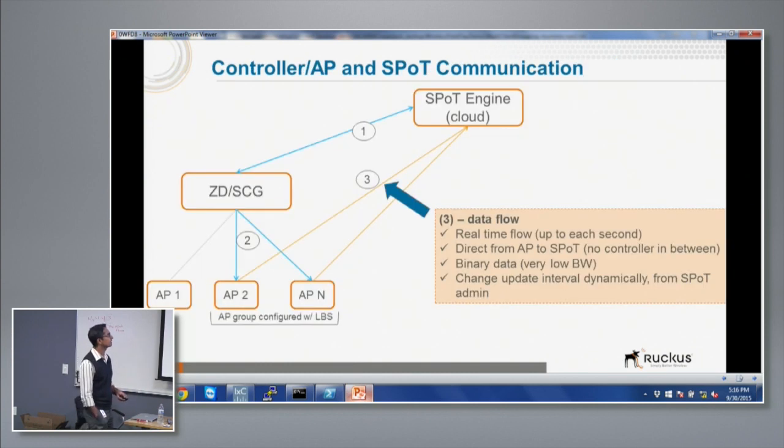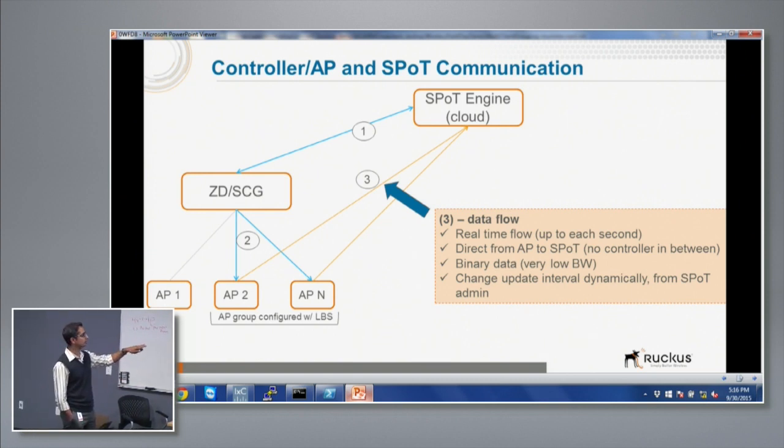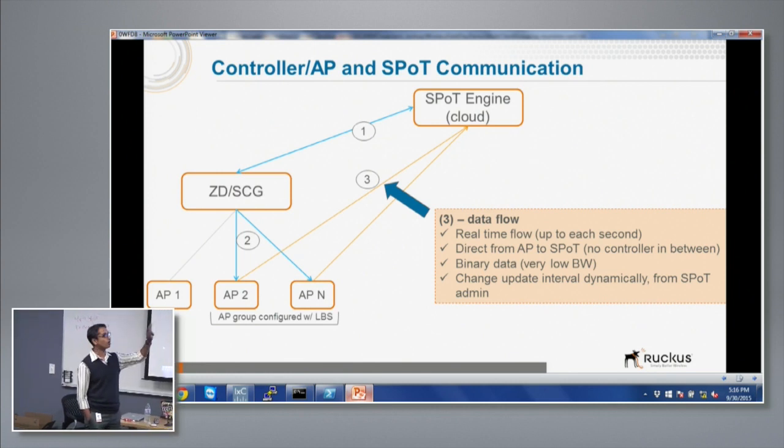Looking at the Spot engine: it talks to the controller, which tells the APs to send data real-time to the engine. We do not want the controller in the middle of actual real-time processing. If you really want one-second or five-second feeds, you don't want a controller doing any processing on that packet. By default we go to six-second updates, but you can change it to one second from the Spot engine — that tells the controller to go to one-second intervals, which propagates to the APs, and they start streaming per second back to the Spot engine. This removes any bottleneck from intermediate boxes.